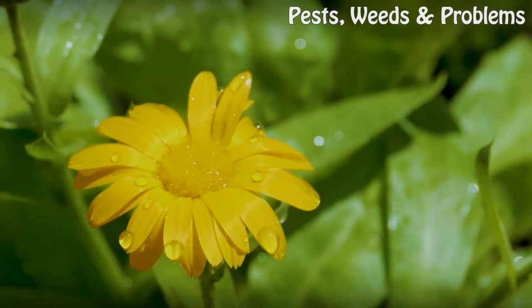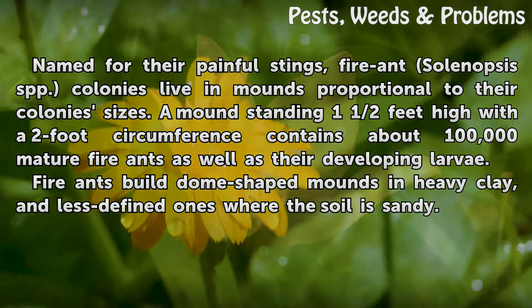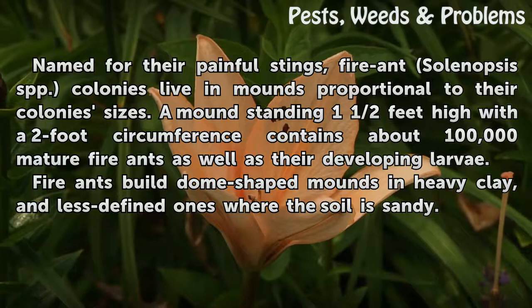Named for their painful stings, fire ants (Solenopsis spp.) colonies live in mounds proportional to their colony sizes. A mound standing one and a half feet high with a two-foot circumference contains about 100,000 mature fire ants as well as their developing larvae. Fire ants build dome-shaped mounds in heavy clay, and less defined ones where the soil is sandy.